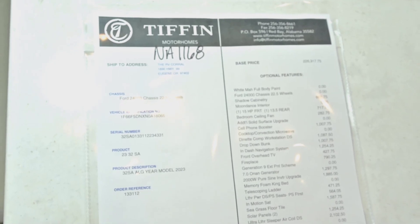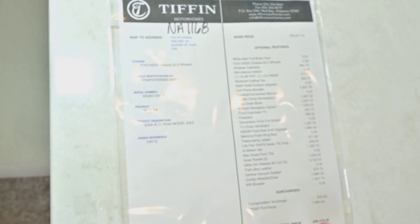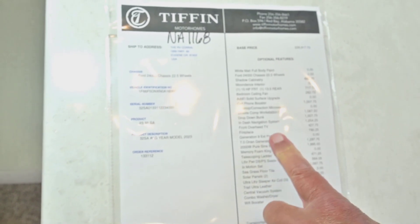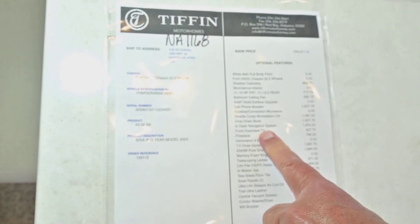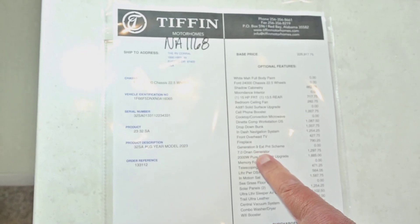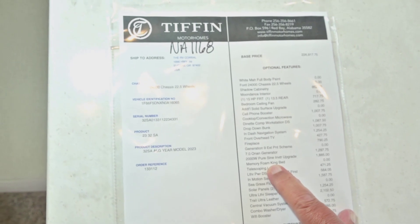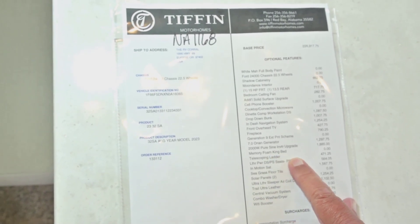We ordered the upgrades on the countertops, cell phone booster, convection microwave. The computer workstation is the most popular because it has storage. There's a drop-down bunk in the front for sleeping, navigation, overhead TV, and fireplace. There's the generator and the inverter. These memory foam king beds are really comfortable.